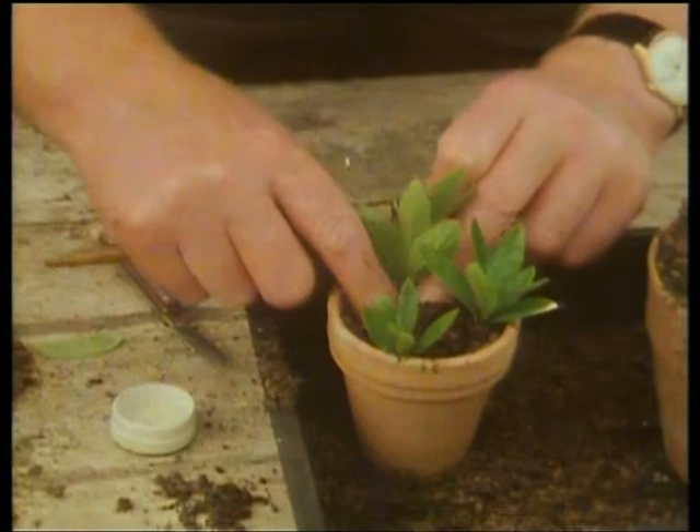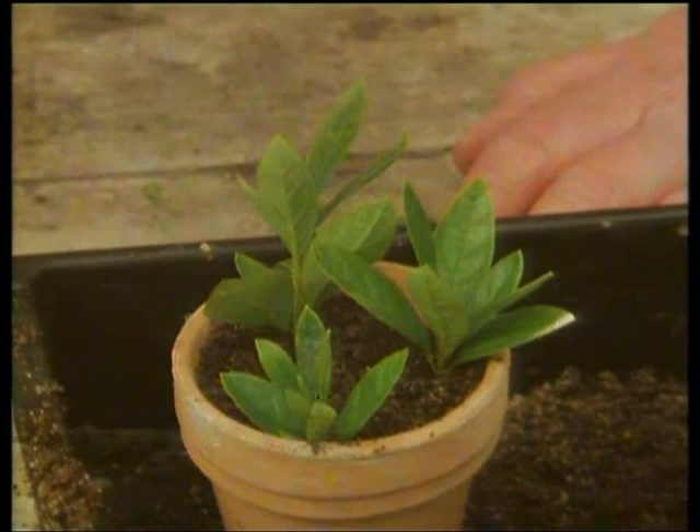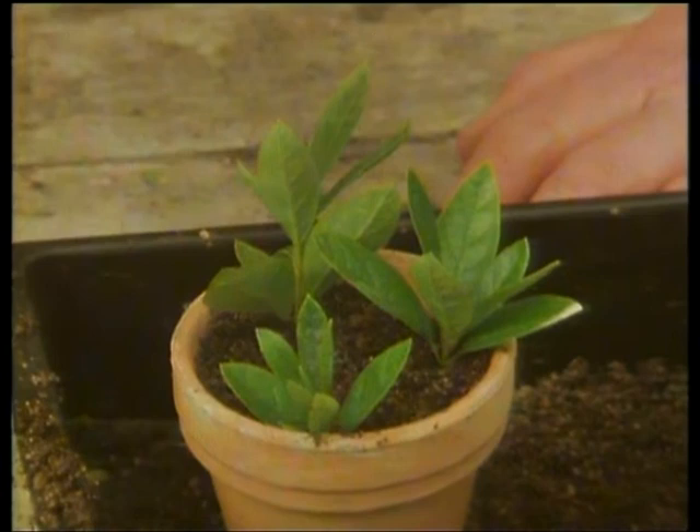Firm them in, use a couple of taps to settle them down. Keep them moist, keep them humid. Ideally, if you haven't got a propagator, put them inside a polythene bag after watering and create the micro-humid climate they need to root in. If you've given them the right conditions, they'll root in four or five weeks. If you can't, they'll be much slower — anything from eight to ten weeks. But if you get it right, you'll eventually finish up with something like this.